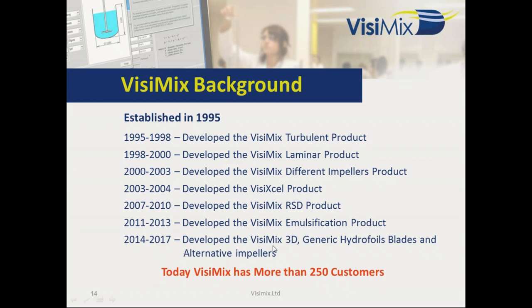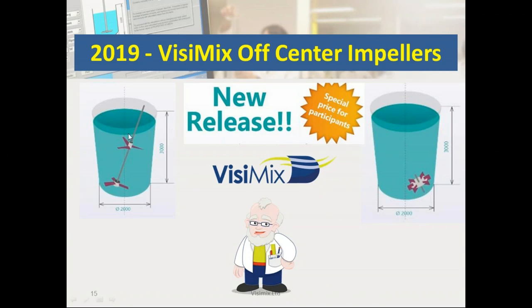Now we are implementing the same kind of model, adjusted so you can use any position in your tank in different configurations. This normally happens in some formulation companies and companies that don't want to have baffles. It is the same base VCMix model, but now we are connecting with different positions, and for this we adapted the results and the model to the configuration.